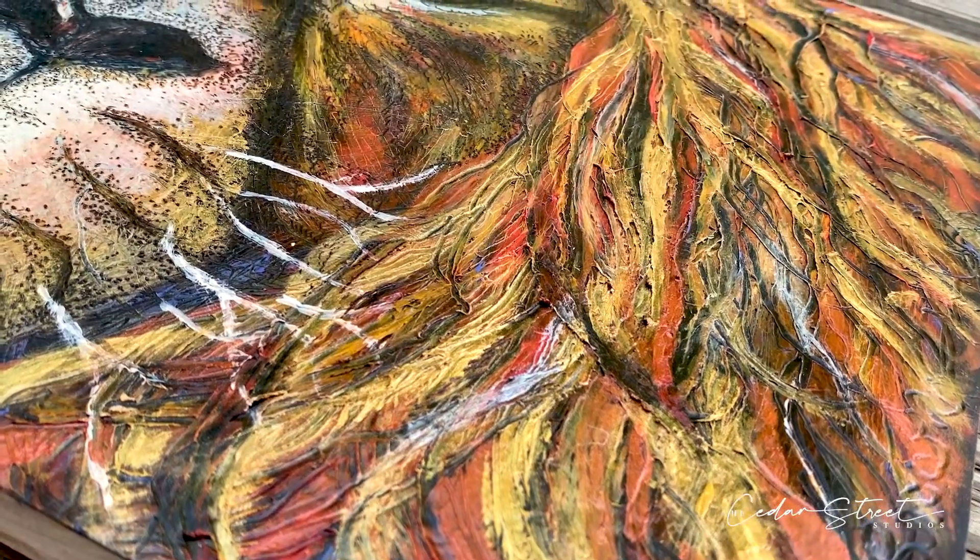Here is one of my pyro paintings — one of the first ones. I've shown it a lot, I'm sure you've seen it. It is incredibly textured.